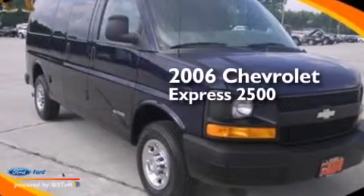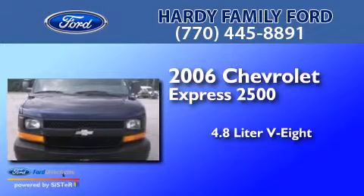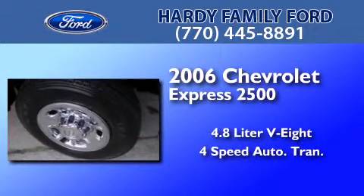This is a 2006 Chevrolet Express 2500. It features a 4.8-liter eight-cylinder engine and a four-speed automatic transmission.